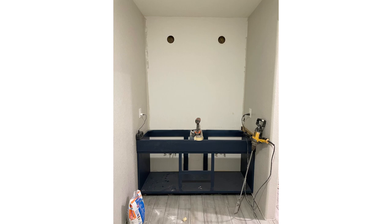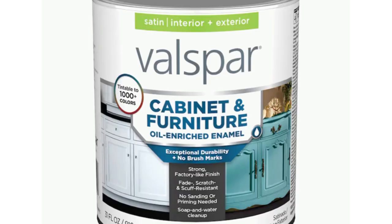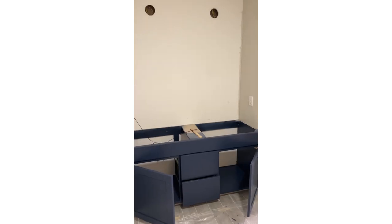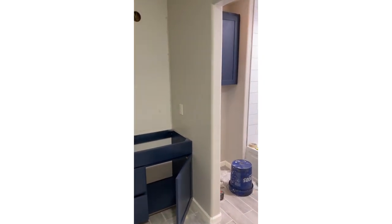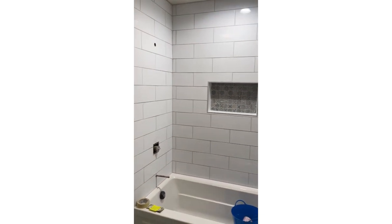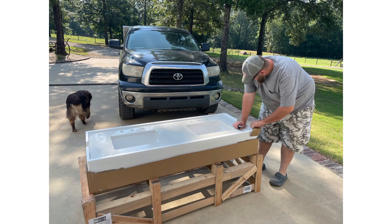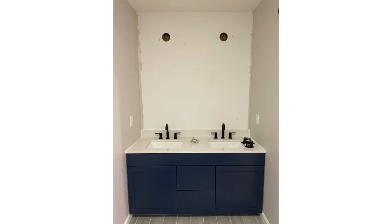Now the fun part begins — the custom vanity is in. I have about three coats of spray on it at this point. We painted it Navel by Sherwin-Williams. I'm going in with the finish coat by hand using a product from Lowe's — a cabinet and furniture paint, water-based enamel that self-levels and does a great job even hand-painted. We also had custom doors made for the existing toilet cabinet to match the vanity, painted fully by hand. It looks fantastic.